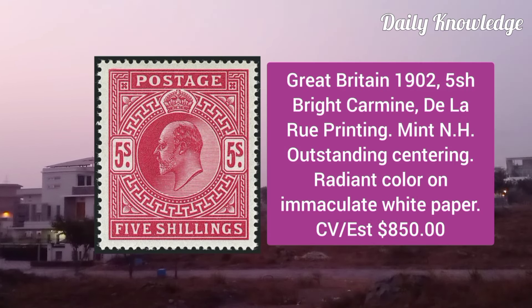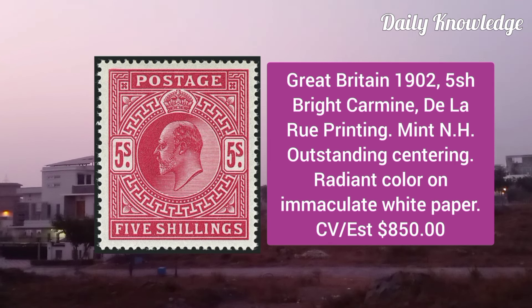Great Britain 1902, 5L bright carmine, De La Rue Printing, mint never hinged, outstanding centering and radiant color.